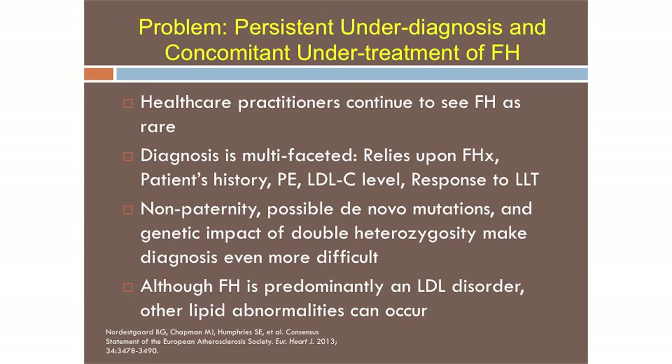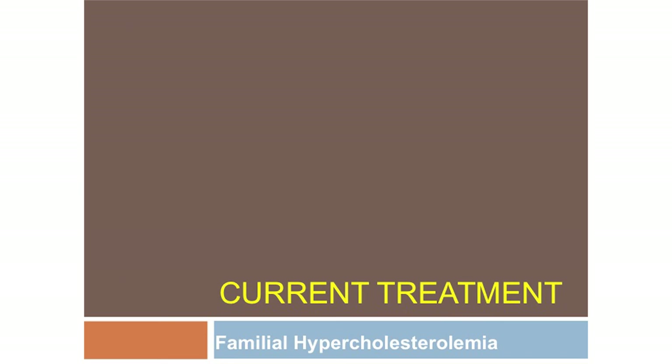FH is continually under-diagnosed and concomitant under-treatment occurs therefore. Non-paternity is a problem — in certain socioeconomic circumstances, non-paternity can go up to as high as 30%. It's a very awkward conversation, and one you don't want to have if you can avoid it.